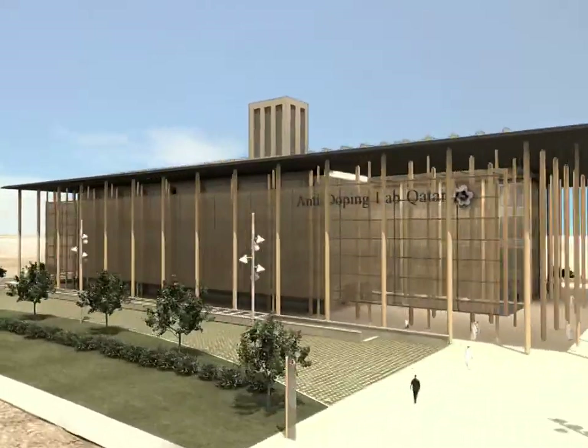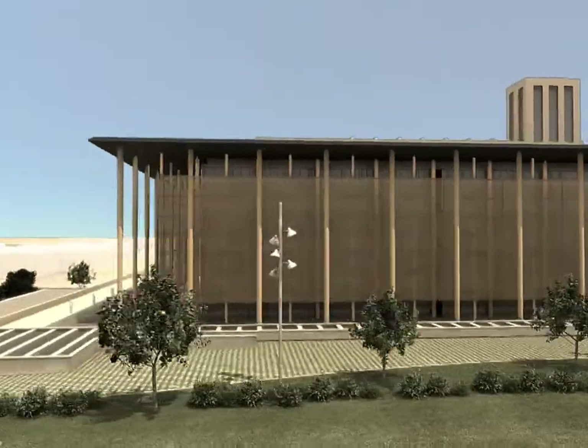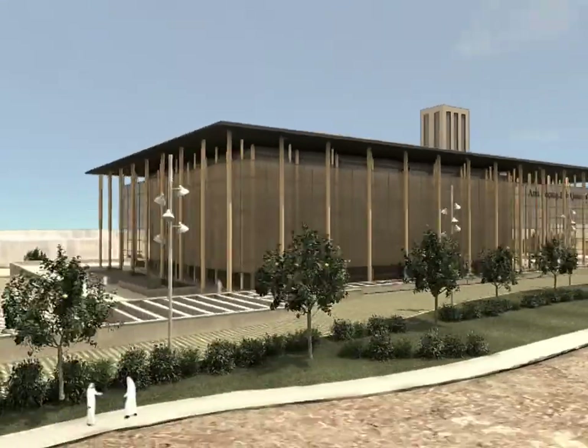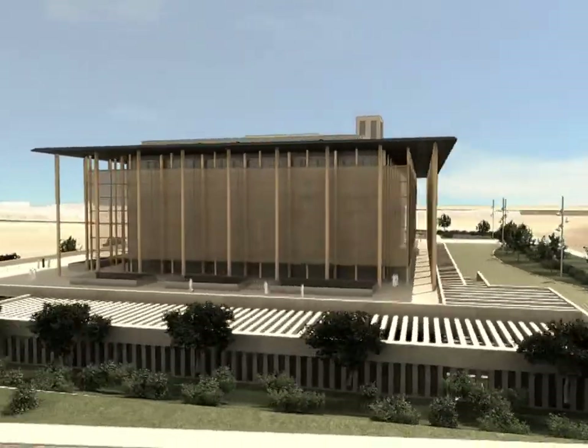The building has been designed as a glass volume placed on a platform where most of the public part of the program is. A large rooftop supported by a forest of pillars covers the building, producing a shadow over it.